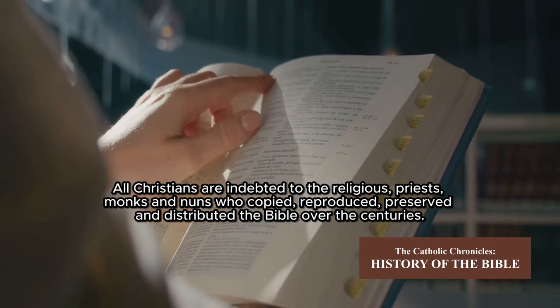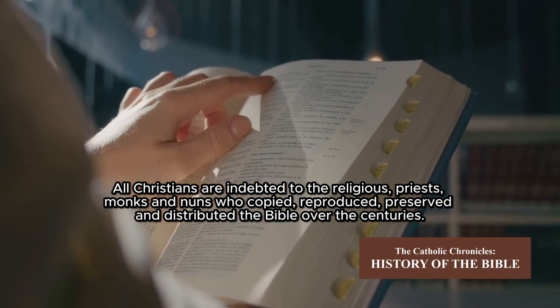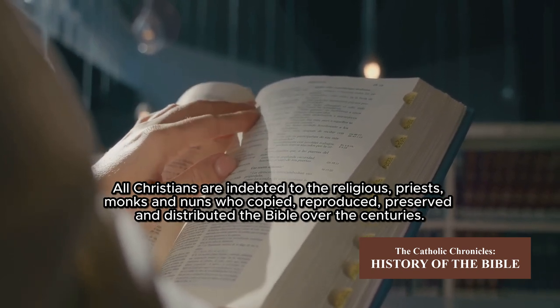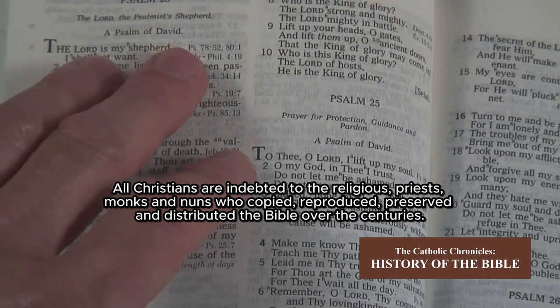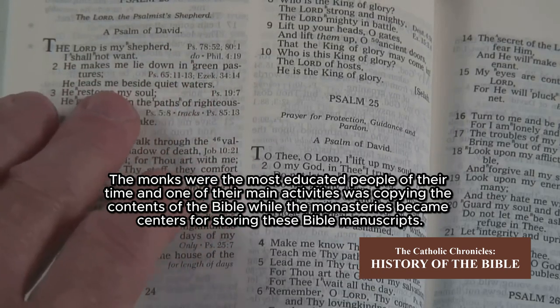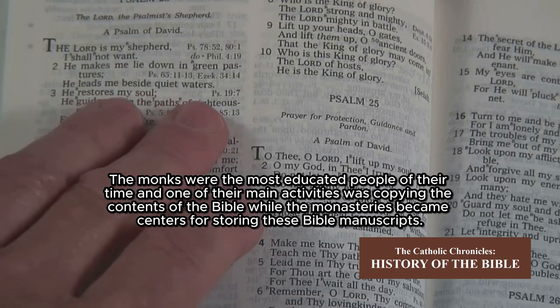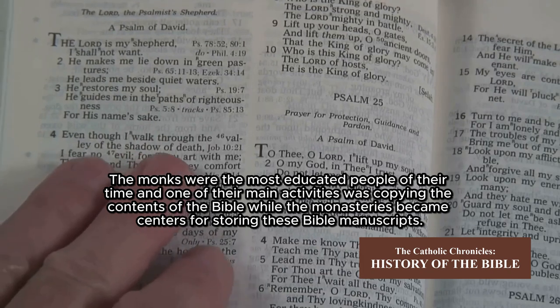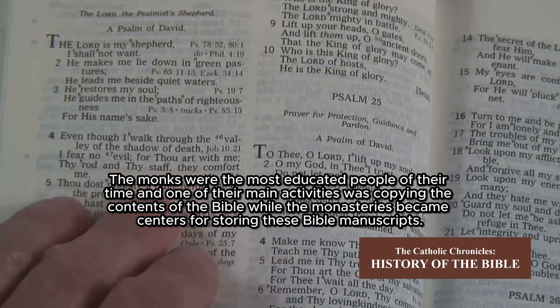All Christians are indebted to the religious, priests, monks, and nuns who copied, reproduced, preserved, and distributed the Bible over the centuries. The monks were the most educated people of their time, and one of their main activities was copying the contents of the Bible, while the monasteries became centers for storing these Bible manuscripts.